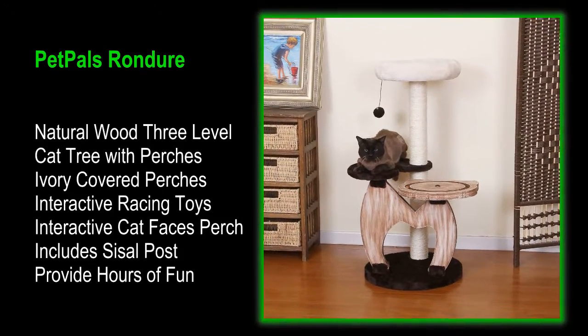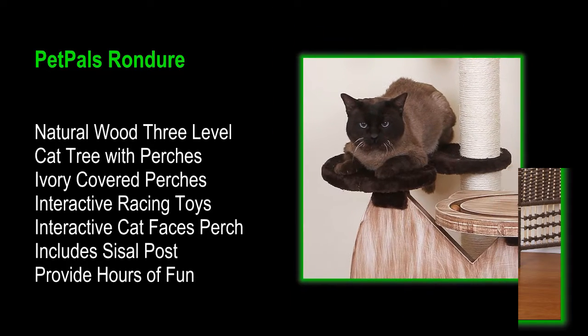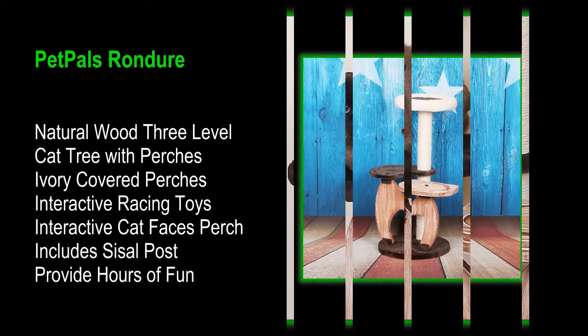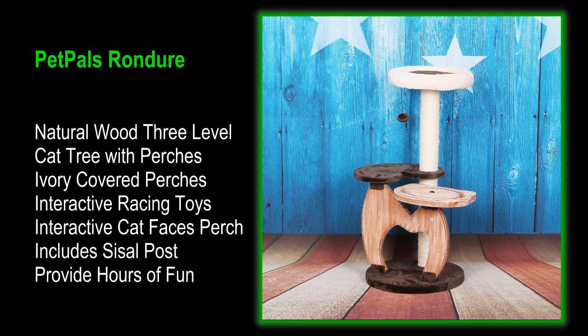Pet Pals Rondor Natural Wood 3-Level Cat Tree. When it's time to play, this 3-Level Cat Tree comes with 2 soft fleece-lined perches. Pet Pals Natural Wood 3-Level Cat Tree with chocolate and ivory-covered perches.